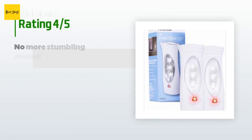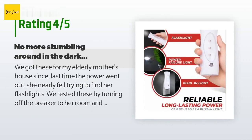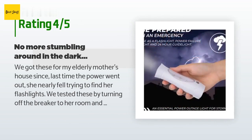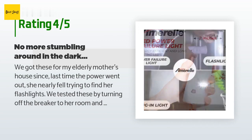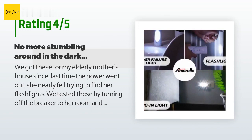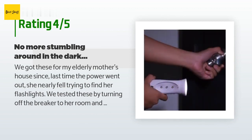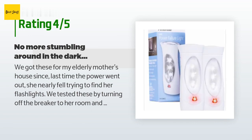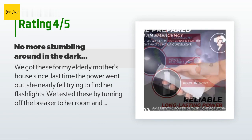This product is available on Amazon for $22 and has an average of 4.6 stars from more than 866 customer reviews. A customer said: we got these for my elderly mother's house since last time the power went out she nearly fell trying to find her flashlights. We tested these by turning off the breaker and as soon as the power was cut, it came right on. We bought four and stationed them around the house. These can also be pulled out of the socket and used as a regular flashlight, with a switch on the side to choose modes.